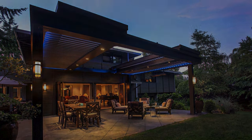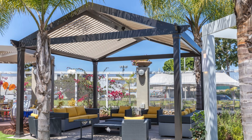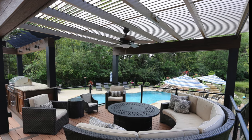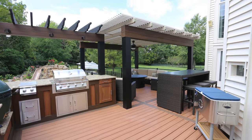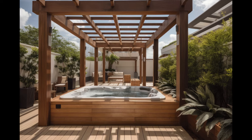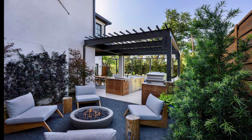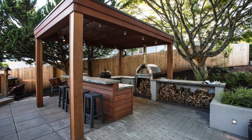Retractable pergola. A retractable pergola is a type of modern pergola that has a roof or a canopy that can be opened or closed, either manually or automatically, depending on the weather and your preference. It can provide the best of both worlds, offering shade and comfort when you need it, and letting the sun and breeze in when you want it. It adds more functionality and versatility, as you can use it for relaxing, entertaining, dining, or working. However, a retractable pergola can be more complex and costly, requiring more mechanisms, materials, and maintenance, and can be more prone to damage and malfunction.